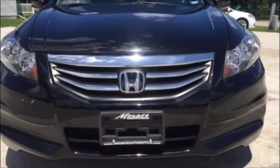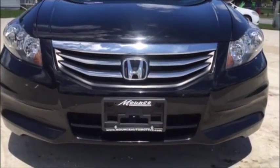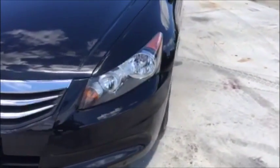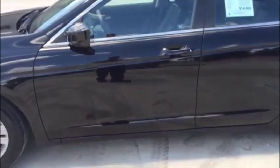This Honda Accord is equipped with a 2.4-liter four-cylinder engine. It gets roughly 35 miles per gallon on the highway, so it's going to get excellent gas mileage. You'll notice it has a nice chrome grille on the front. Again, the body's in excellent condition and this car has a clean Carfax — it's never been in an accident.